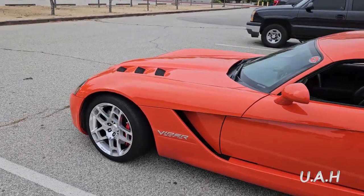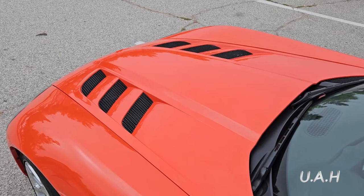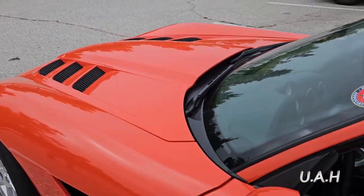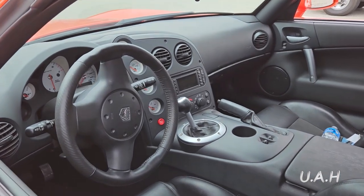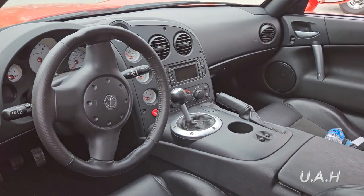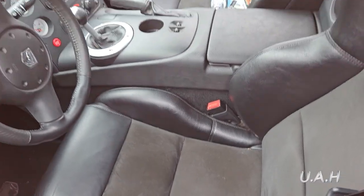The Tremec T56 transmission was replaced with a new Tremec TR6060 with triple first-gear synchronizers and doubles for higher gears. Another notable change was the reworked exhaust system. Previous 3rd generation cars had their exhaust crossover under the seats, which resulted in a large amount of heat going into the cockpit.